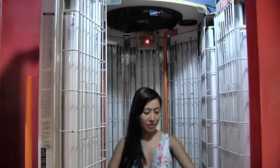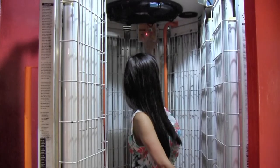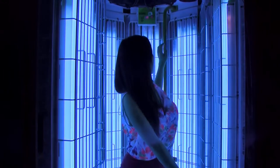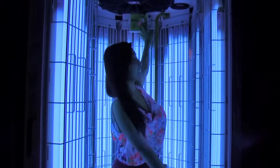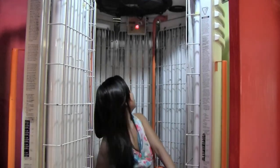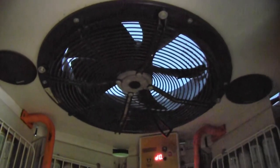They recommend that you use a tanner when using the tanning bed to make your tan more even, and they don't recommend tanning for longer than ten minutes at a time. So the tanning booth is set to a ten-minute timer. There's a counter inside that shows you how much time you have left.